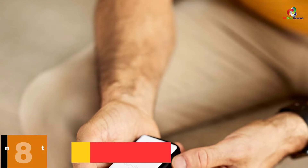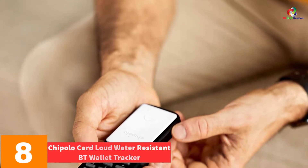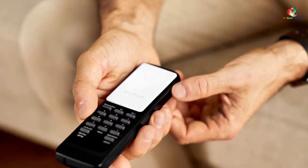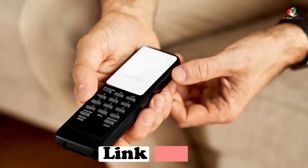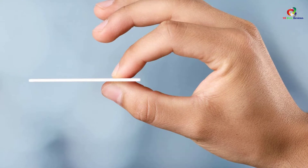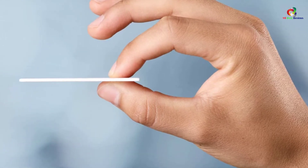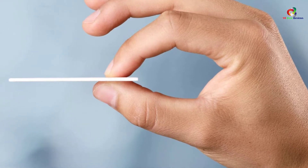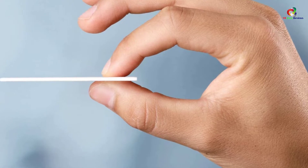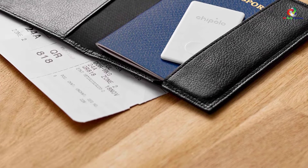At number eight, we have the Chipolo Card Loud Water Resistant BT Wallet Tracker. Chipolo Card comes as an equally important wallet tracker with an ultra-thin design of 2.15 millimeters width, allowing it to fit perfectly in your wallet at the size of a credit card. The wallet tracker features an efficiently loud sound of 95 dB that conveniently enables finding the missing wallet fast. It uses a water-resistant Bluetooth device for use in all weather conditions.